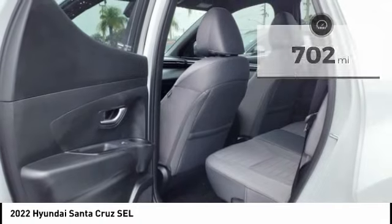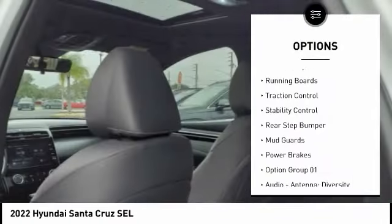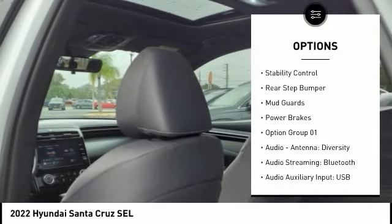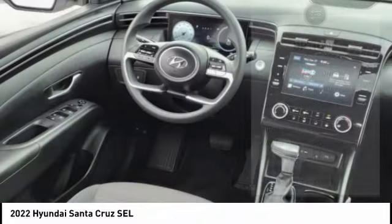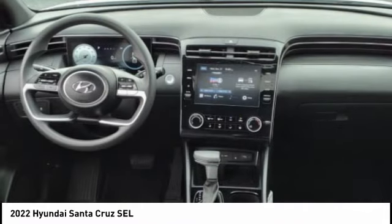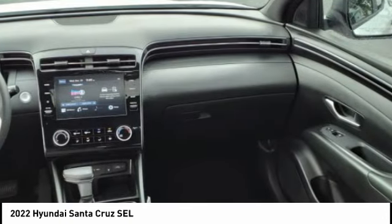Here are some of this vehicle's great options: tow hitch, hill descent control, wheel locks, remote engine start, running boards, traction control, stability control, rear step bumper, mud guards, and power brakes. Wouldn't you look great in this vehicle? Stop in today and see for yourself.